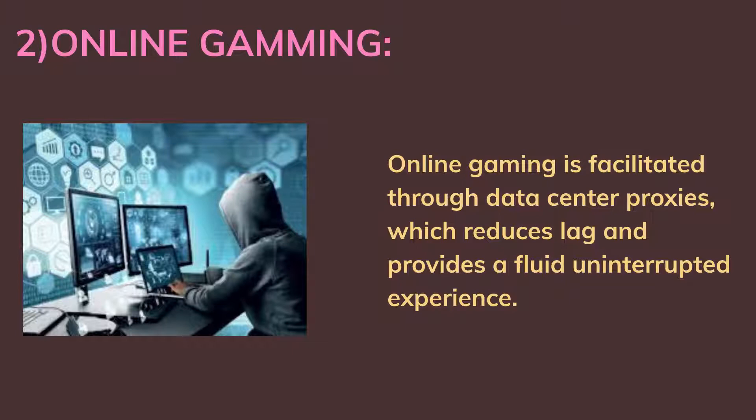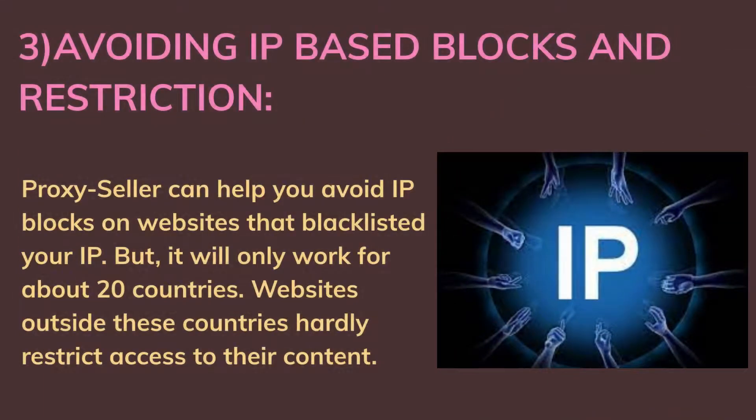Second, online gaming: online gaming is facilitated through data center proxies, which reduces lag and provides a fluid, uninterrupted experience. Third, avoiding IP-based blocks and restrictions: Proxy Seller can help you avoid IP blocks on websites that have blacklisted your IP, but it will only work for about 20 countries.